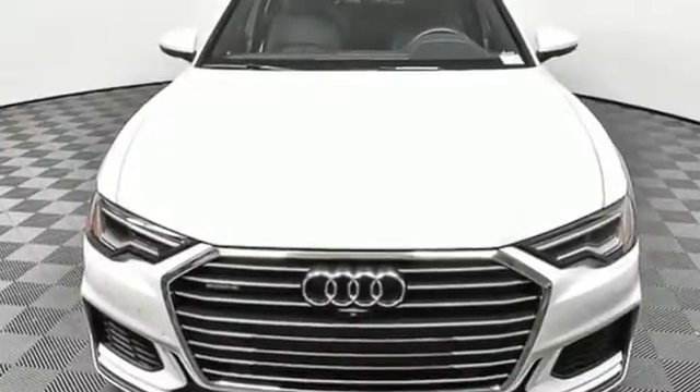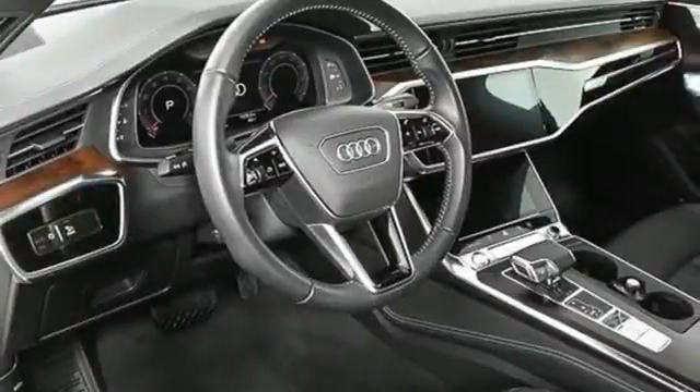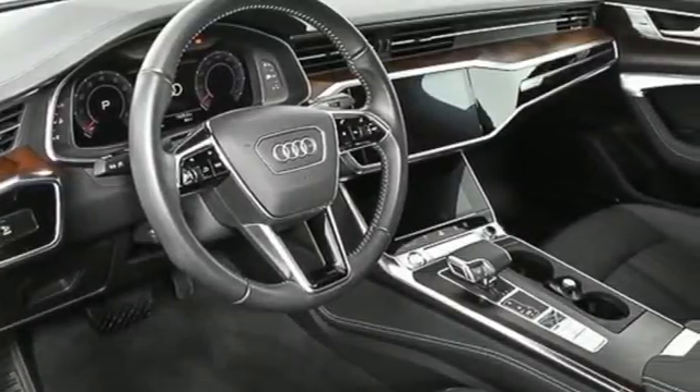When you drive an Audi the design and performance make sure you stand out in a crowd. See what it can do for you when you take it for a test drive.